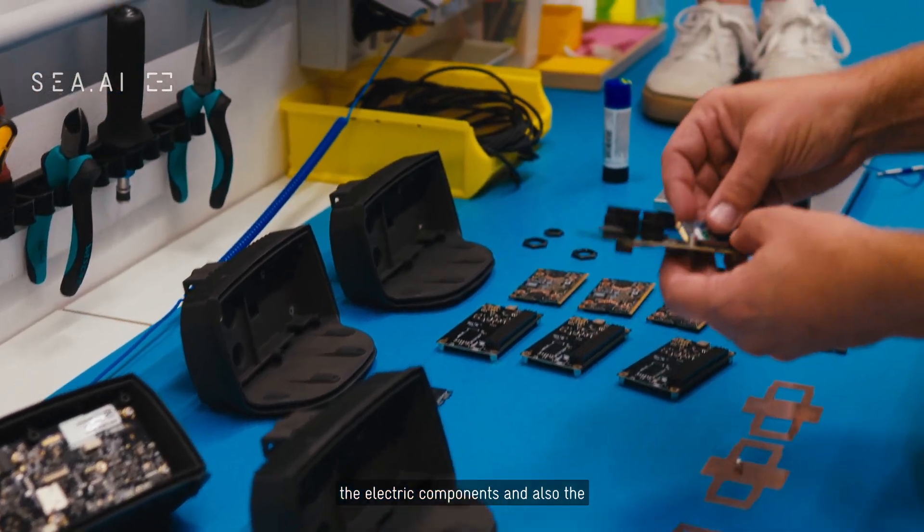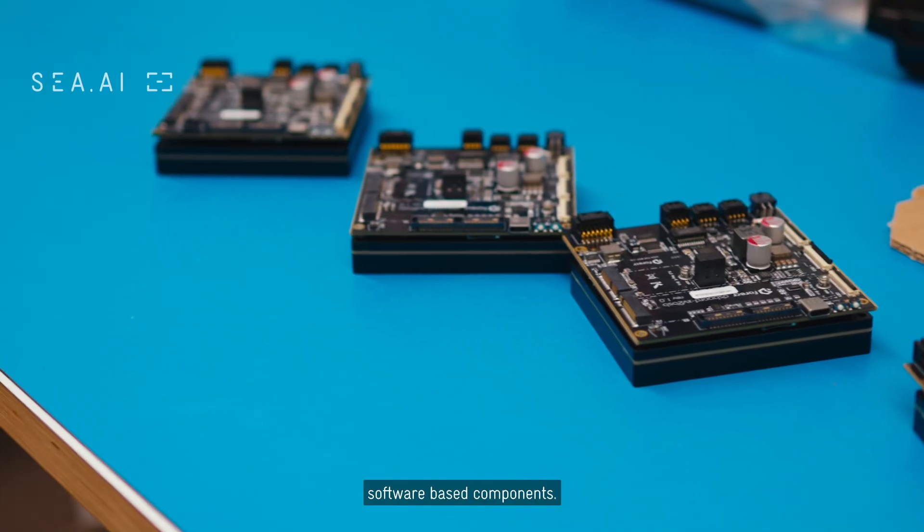The first step is putting together all the mechanical parts, the electric components, and also the software base components. All of this together makes our CI systems.